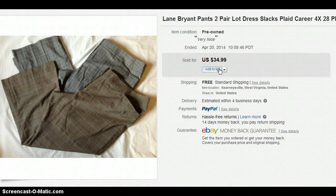These are Lane Bryant Dress Pants. I got those for $1 a pair at a thrift store and sold them together for $34.99.